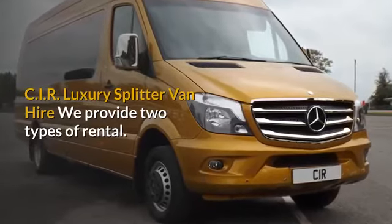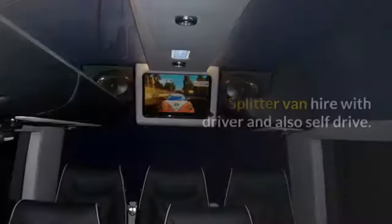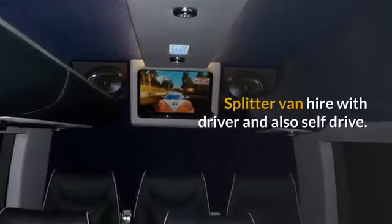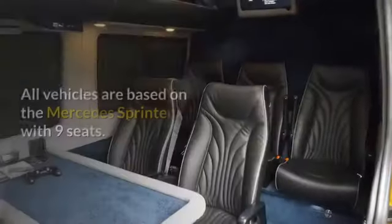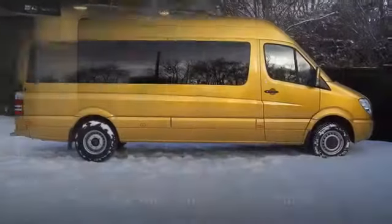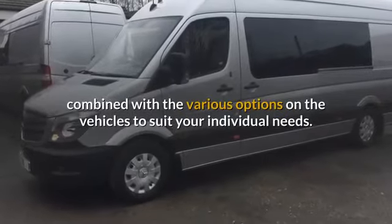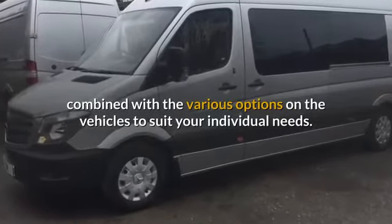CIR Luxury Splitter Van Hire. We provide two types of rental: splitter van hire with driver and also self drive. All vehicles are based on the Mercedes Sprinter with 9 seats, available with a driver and self drive, combined with various options on the vehicles to suit your individual needs.